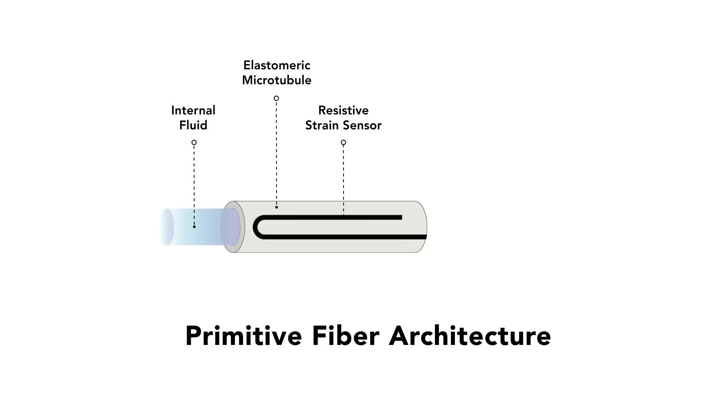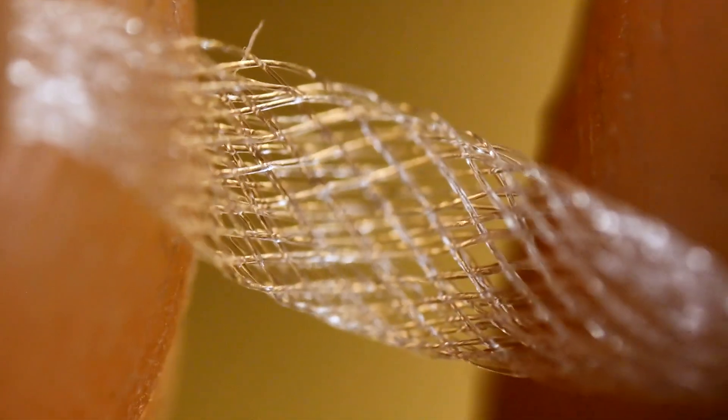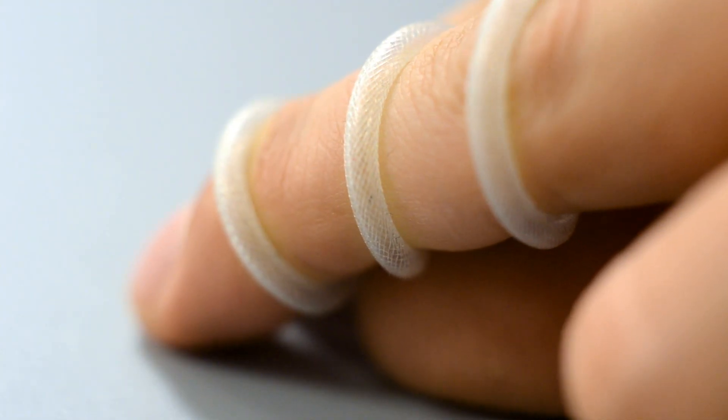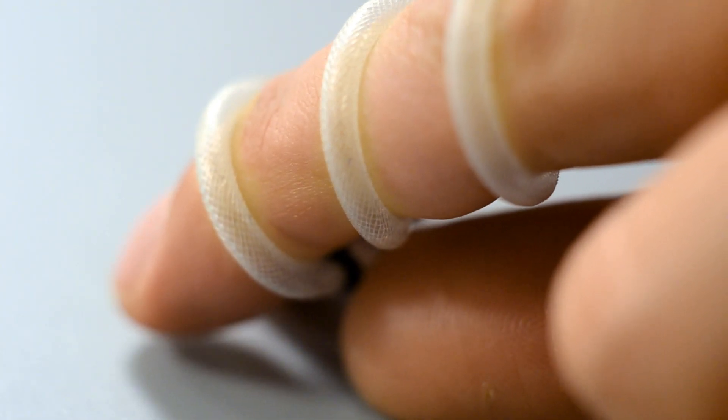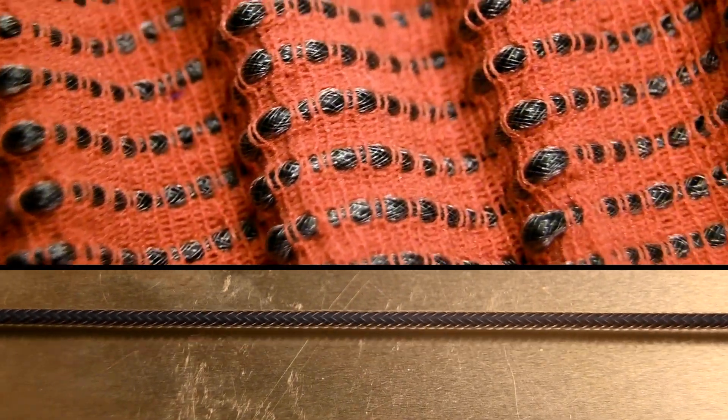Surrounding the elastomeric hollow chamber are a series of layers, including a silicone-based ultra-stretchable sensor layer and a tubular braided polymer outer layer similar to a mesh. The design is so specific that by controlling the parameters of this outer interlocking mesh-like layer, one can mechanically program the motion of the fiber.